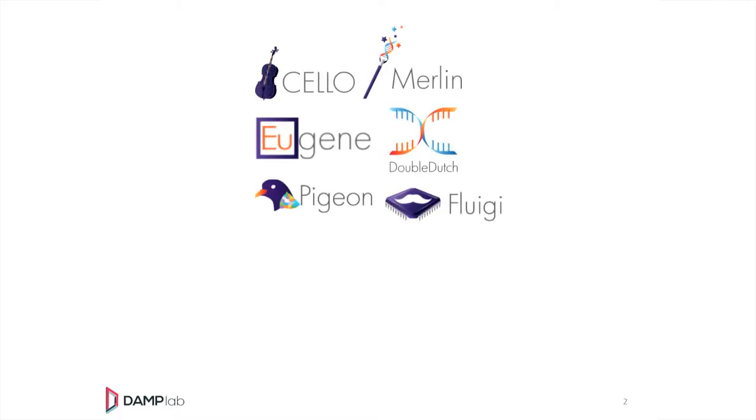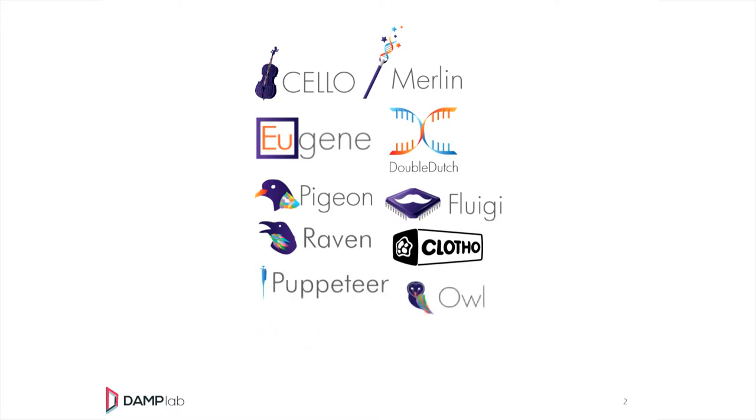Eventually you'll see a list of logos — things like Cello, Merlin, Eugene — these are all software tools that my group makes. The reason I bring them up in this meeting is because all of these software tools rely on automation, and all of these software tools at the end of the day are trying to do something in a more replicable way: scaling up biology, connecting biology with computation, et cetera.